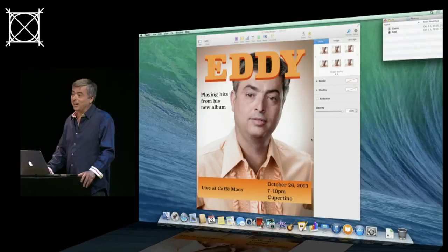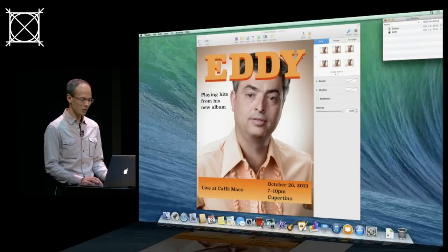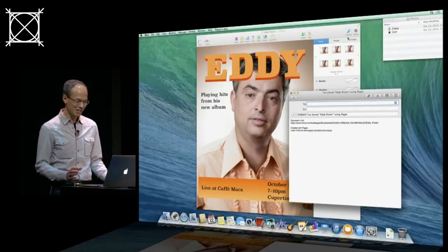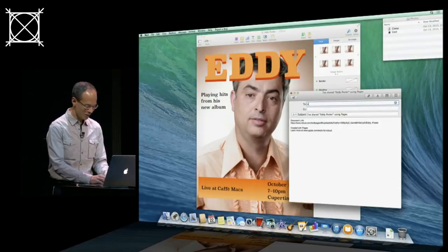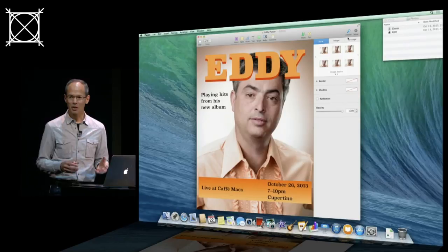Another really great feature is we've made it super easy to share documents with people. I can click the Share button in the toolbar and we see a new menu: Share Link Via iCloud. I'm going to choose to email. It's created an email message and put a link to that document right in the body. I'm going to send it to Eddie. When Eddie gets that link, he can just click on it and the document opens right up in iWork for iCloud beta. He can do it on any computer — a Mac or a PC. He doesn't need Pages installed. He doesn't even need an iCloud account. It just opens right up.